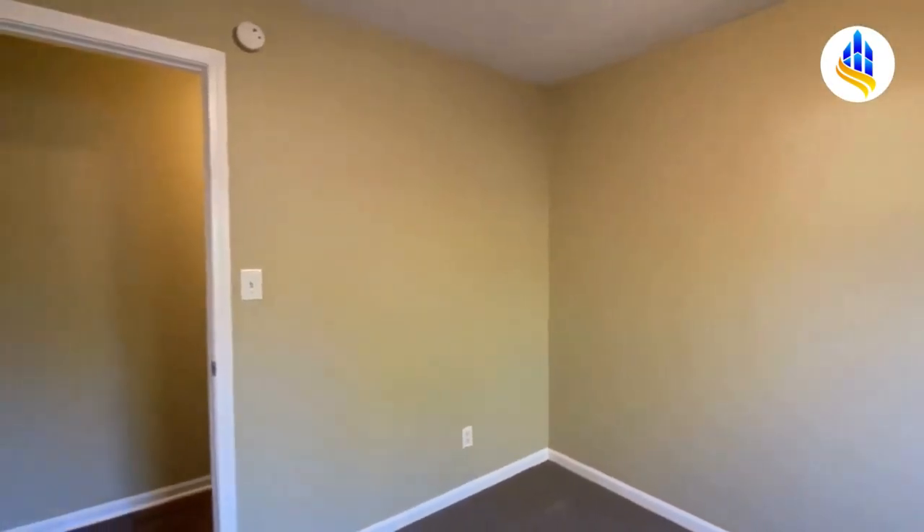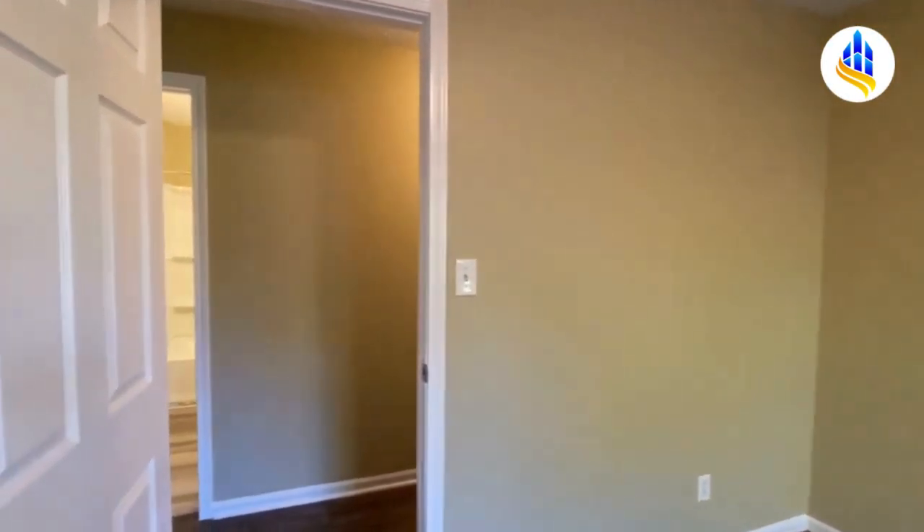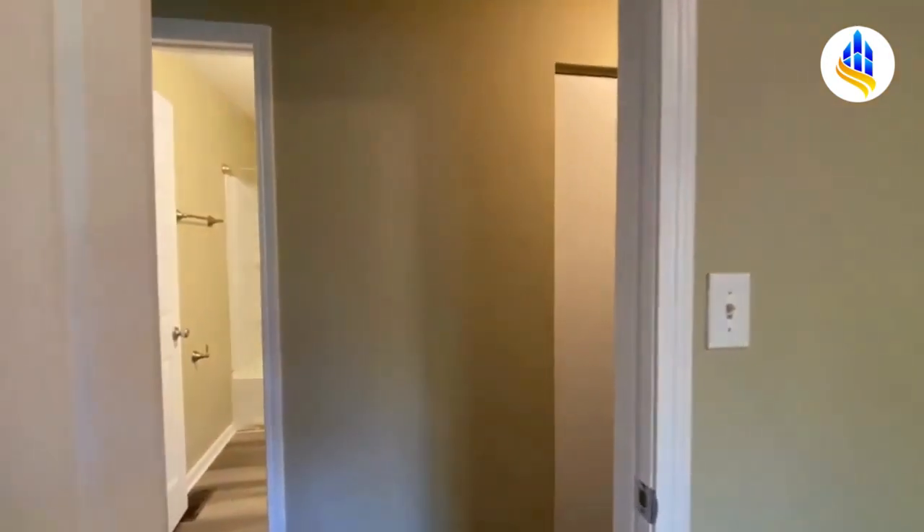This bedroom has a front view and could probably hold a full-size bedroom set or a twin. It would make a great kid's room.